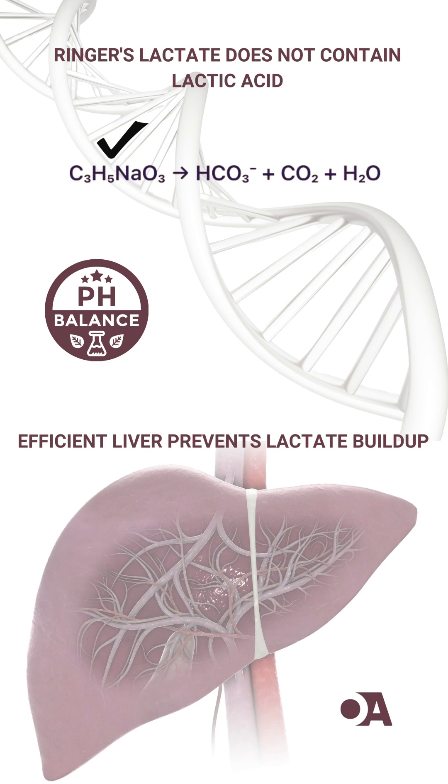When this enters the body, your liver rapidly converts it into bicarbonate, which helps buffer metabolic acidosis and balance pH. Here's the big takeaway: rather than raising lactate levels, this process actually helps correct acid-base disturbances.